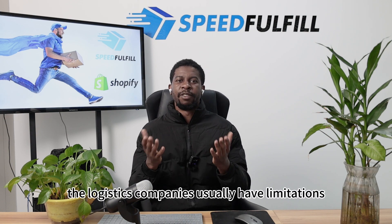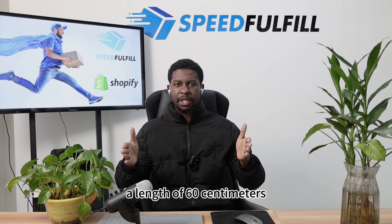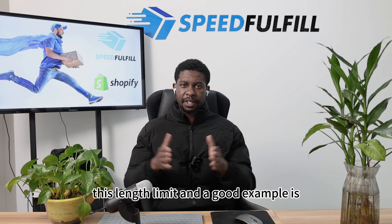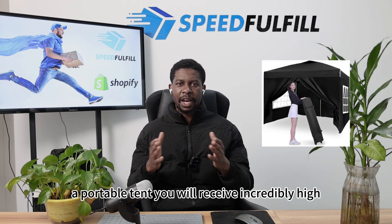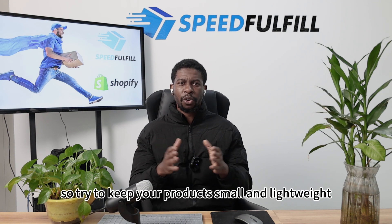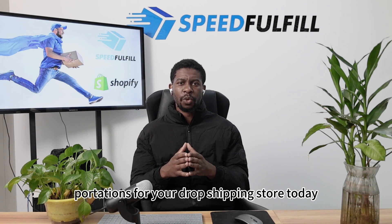Logistics companies usually have limitations on dropshipping products that shouldn't exceed a length of 60 centimeters in packaging size. If you have a product that exceeds this length limit — a good example is a portable tent — you will receive incredibly high shipping costs. So try to keep your products small and lightweight. Keep your products in the range of 200 to 500 grams, and this will give you optimal quotations for your dropshipping store today.